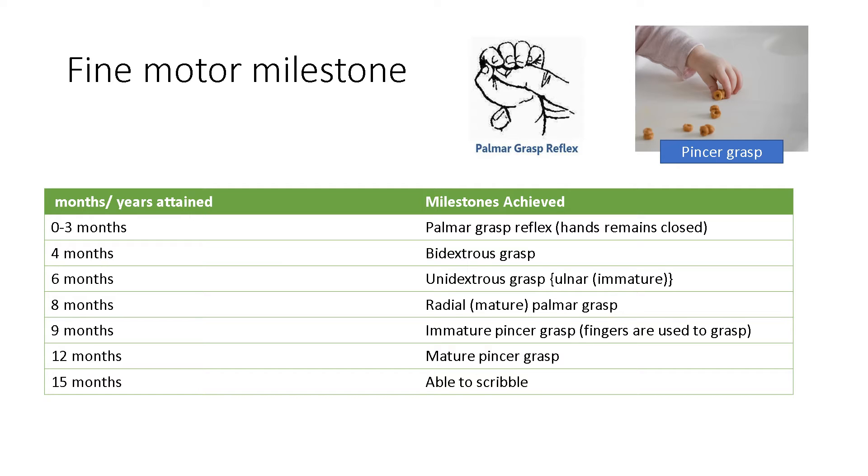At 0 to 3 months, the milestone achieved is a palmar grasp reflex — like you can make a fist; the hands remain closed. At 4 months, when it is of both hands, it is a bidextrous grasp. And at 6 months, if it is of one hand, it is a unidextrous grasp, and it is of the ulnar side, which is immature.